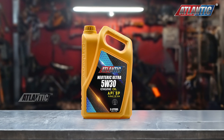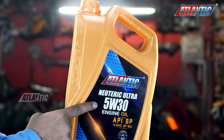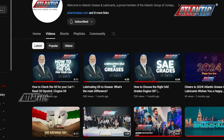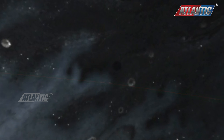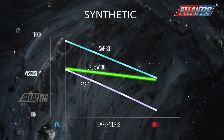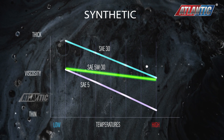Before delving into the benefits of synthetic motor oils like Atlantic Syntec derived from natural gas, let's grasp the motor oil rating system. The numerical values in motor oil ratings, such as 5W and 30, might suggest thicker oil at higher temperatures. But it's not that straightforward.